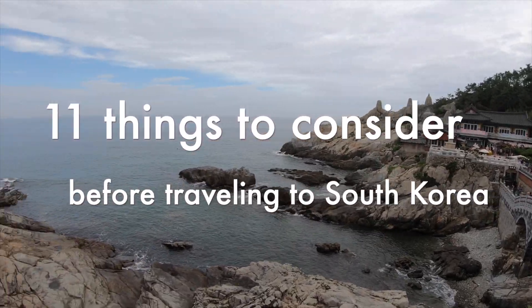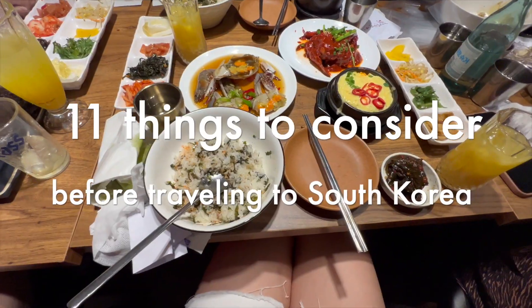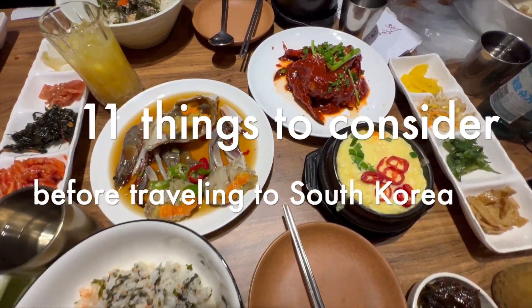Today I wanted to talk about some tips and tricks that I learned from visiting Korea twice now. Just as a foreigner from the US traveling to South Korea, there are some things you might want to keep in mind so that you can have a better experience and just be more prepared.